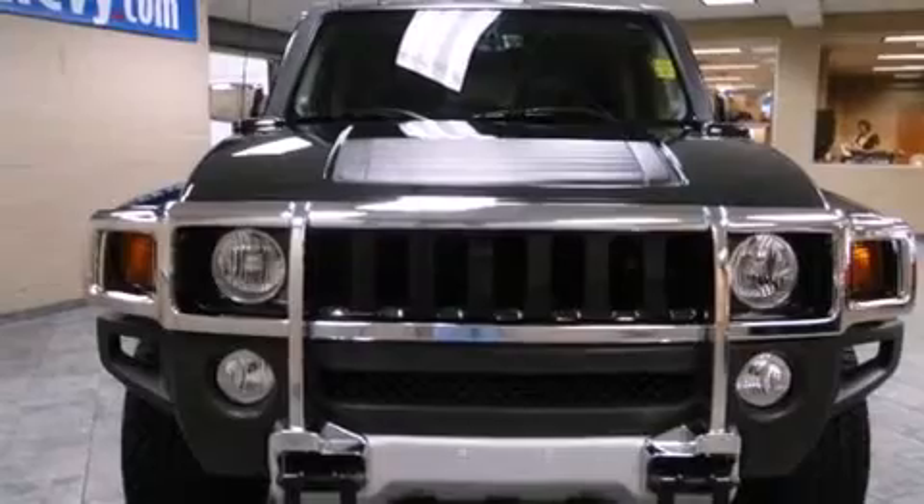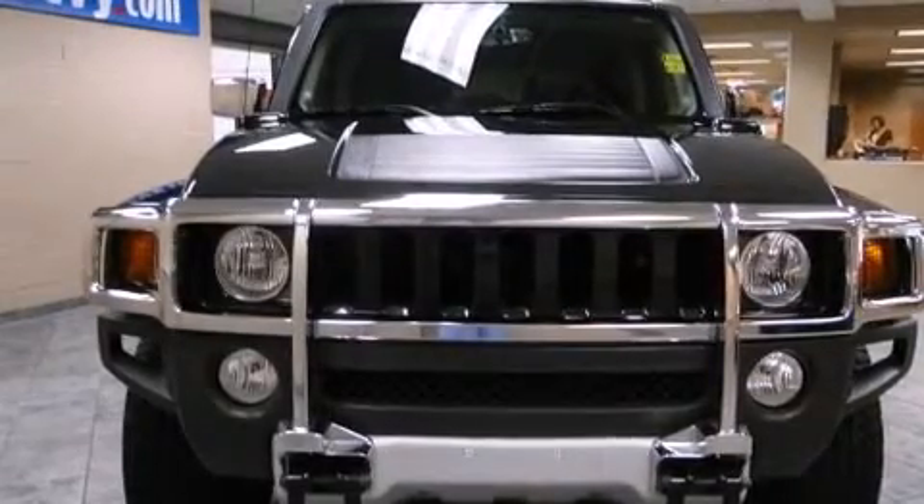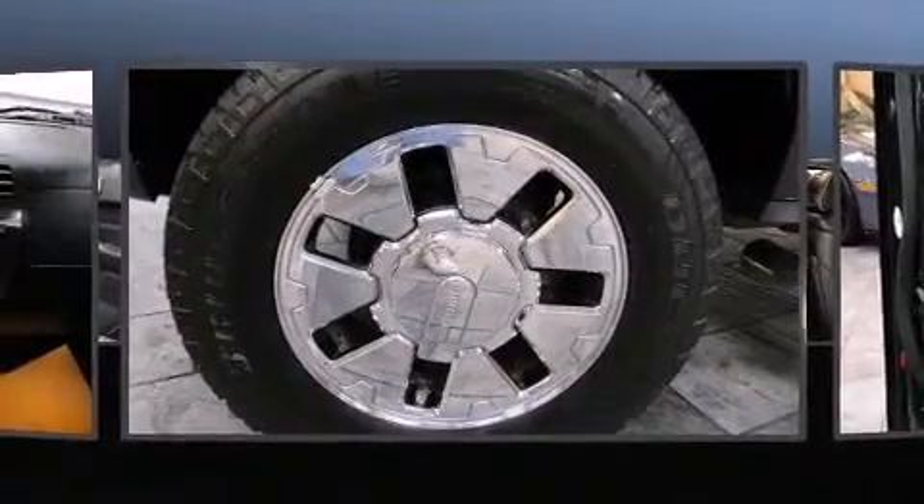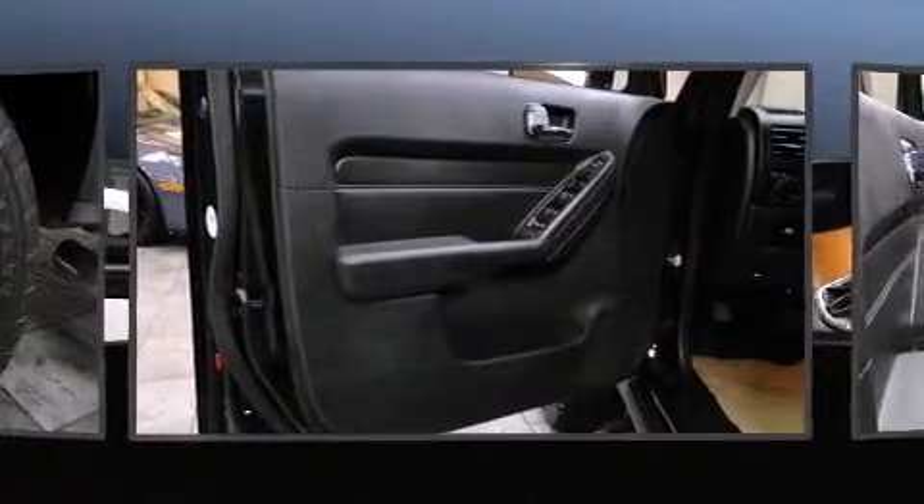All of the following features are included: a rear window wiper, one-touch window functionality, a power seat, heated seats, a roof rack, and leather upholstery.